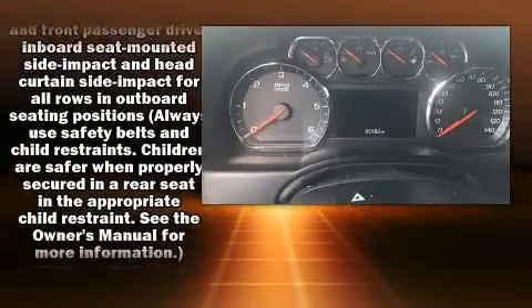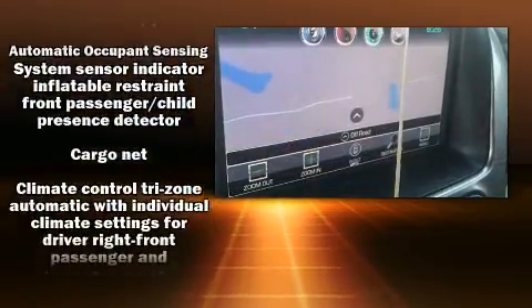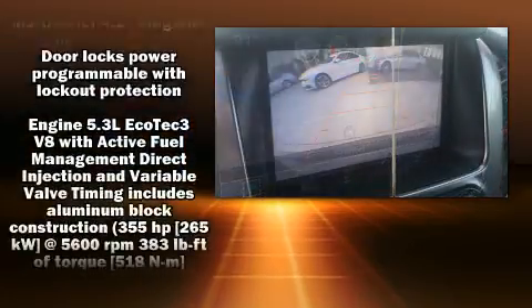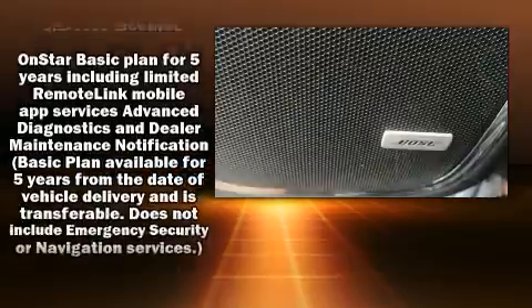Power-adjustable pedals allow the driver to optimize his or her driving position, enhancing visibility, comfort, and safety. Premium sound drives nine speakers, providing you and your passengers a sensational audio experience.